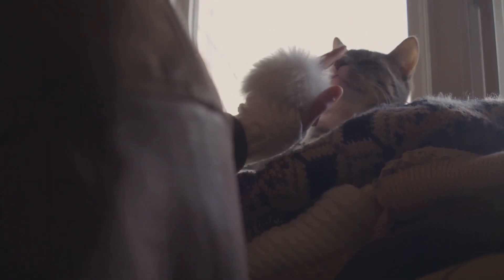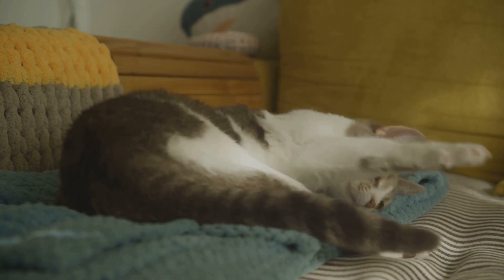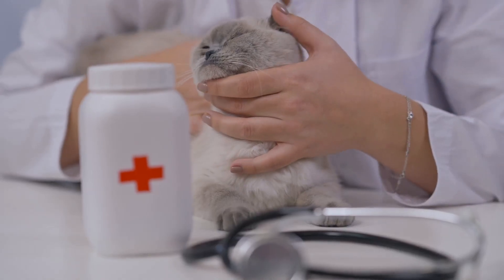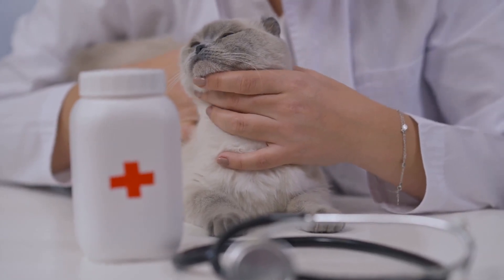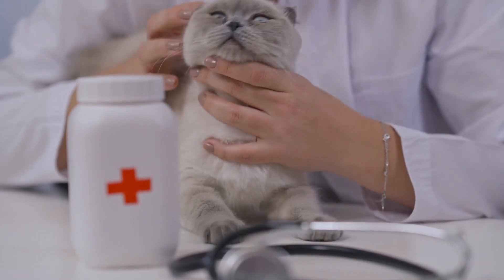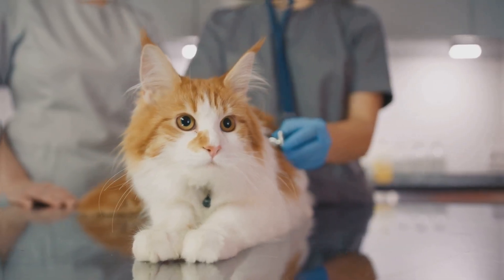But let's not forget about hairballs. Those little fur tumbleweeds are a common culprit of feline upchucks. However, if the vomiting persists, it might be time to investigate more serious underlying medical conditions, such as inflammatory bowel disease or intestinal lymphoma. Remember, when in doubt, consult with a vet.